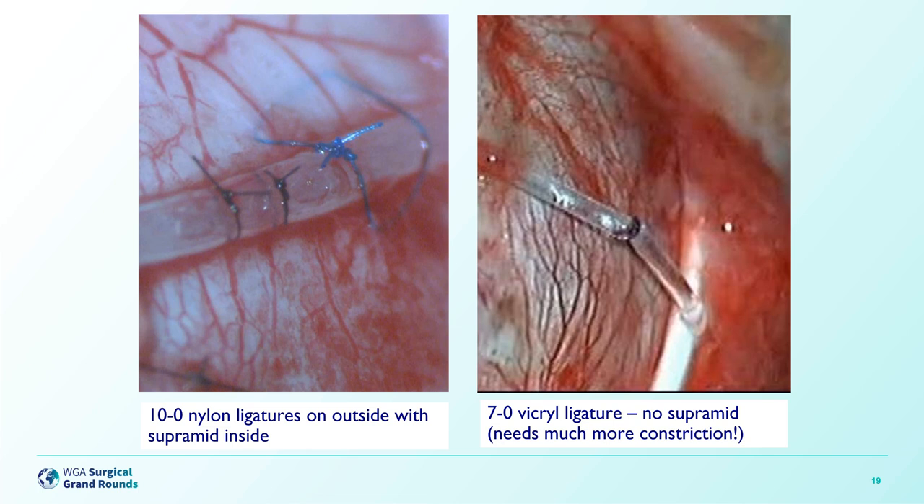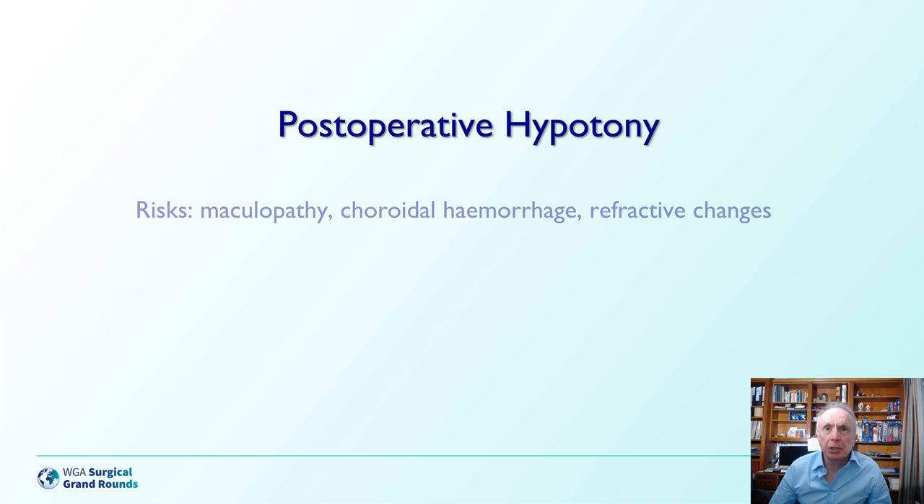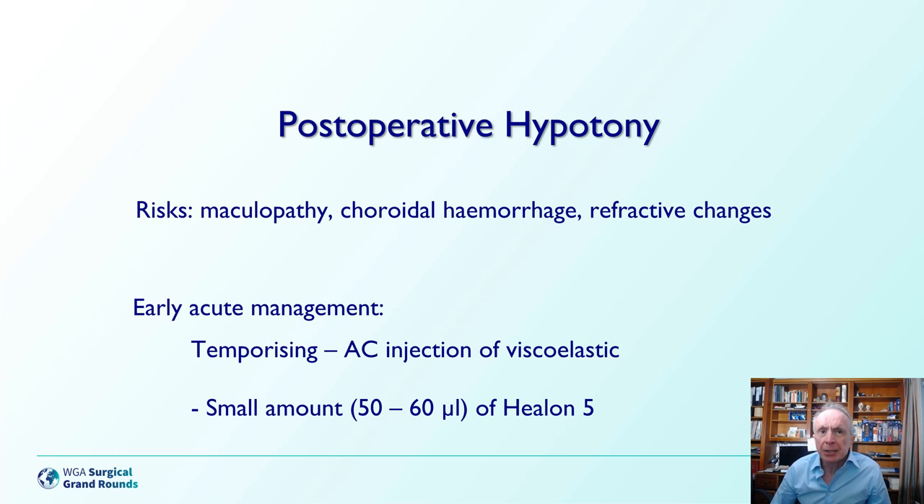The traditional solo ligature produces a relatively binary outcome, which you can avoid to some degree using this more complicated system. And why discuss this in the context of postoperative hypotony? Because if you're reversing postoperative hypotony, you can do the same thing in reverse. The Supramid can be reinserted into the tube, and if that's not enough, ligatures can be added in a stepwise fashion. If you do get severe postoperative hypotony in patients at risk of maculopathy or choroidal hemorrhage, or who are troubled by refractive changes from low pressure, the easiest thing in the early postoperative period is to temporise with an anterior chamber injection of viscoelastic.